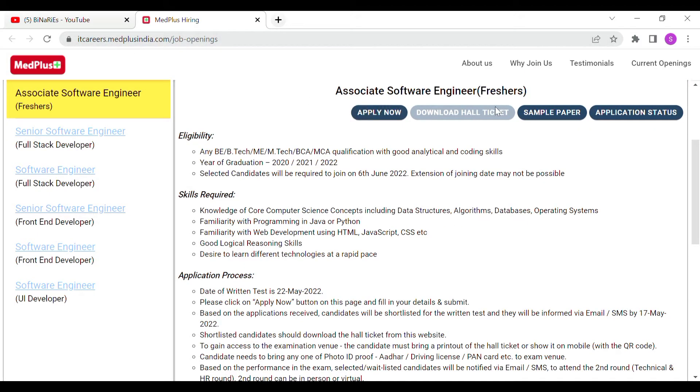For the Associate Software Engineer role, freshers are going to be hired. The required qualification is any BE, BTech, ME, MTech, BCA, or MCA degree, with good analytical and coding skills. Year of graduation should be 2020, 2021, or 2022.